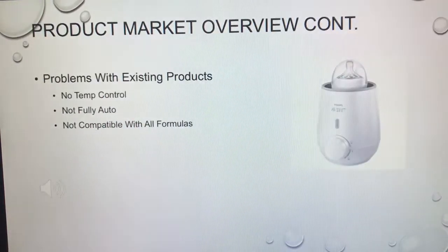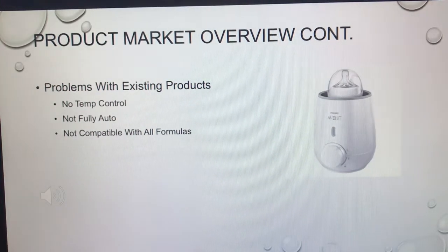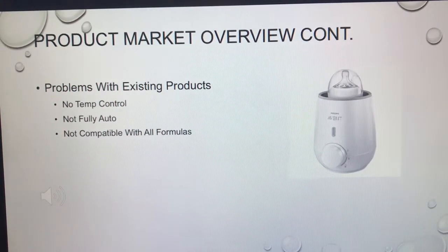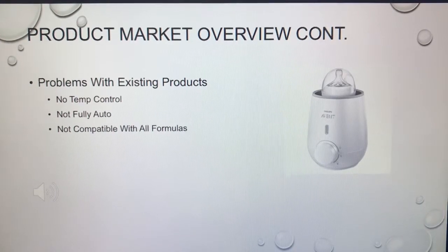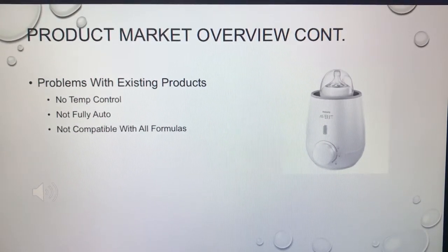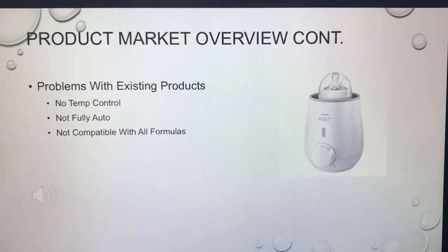What were some of the problems with existing products in this market? A lot of them didn't have temp control. The old-school bottle warmer — you just pour water in and heat it up, but you have no idea how hot that water gets or when your bottle will actually be warm. Some other machines that tried to be like a Keurig would pour the water at the right temperature, but you'd have to mix the formula yourself, or they weren't compatible with all formulas.